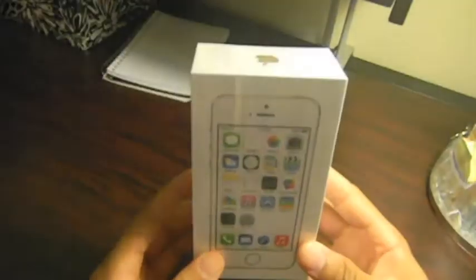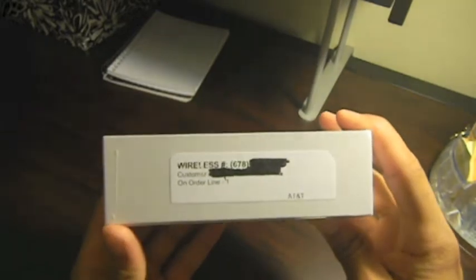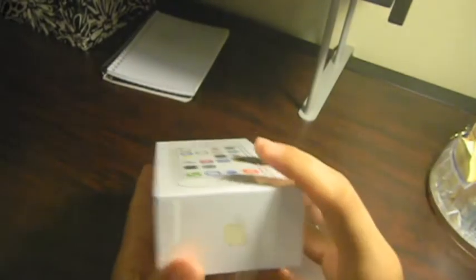This is what came in the packaging from UPS — basically the only thing besides this beautiful iPhone 5S box. Looking at the box on the top is the Apple logo. On the side is a little bit of information that AT&T provided for shipping purposes, and an Apple logo on the bottom and on the back.